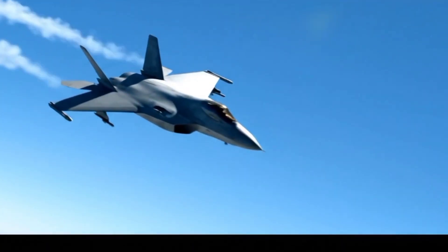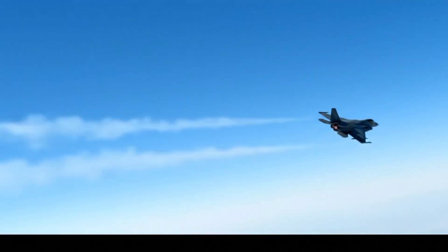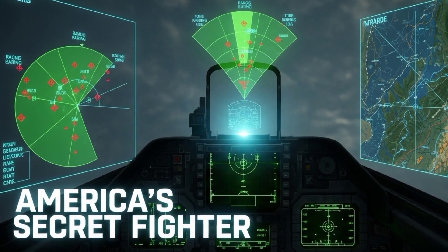Which feature of the F-47 impressed you the most? Let us know in the comments. And if you enjoyed this breakdown, make sure to subscribe to CoreCraft Engineering for more deep dives into the world's most advanced engineering marvels.